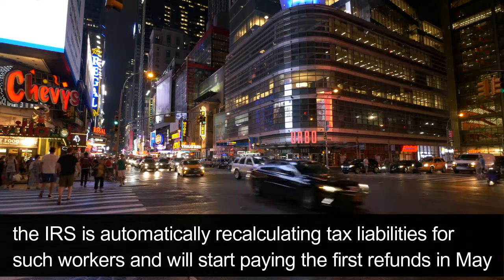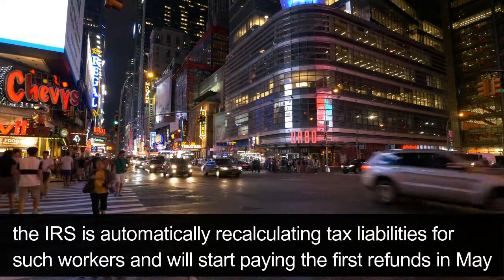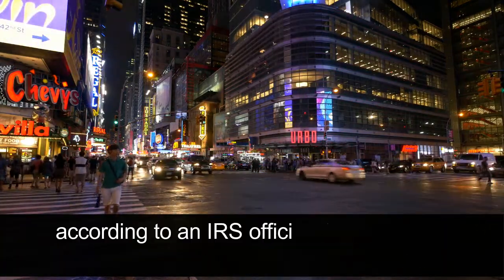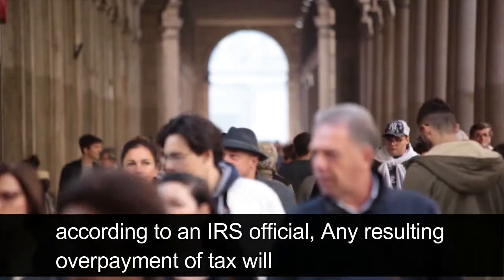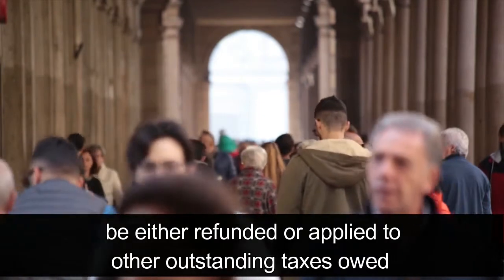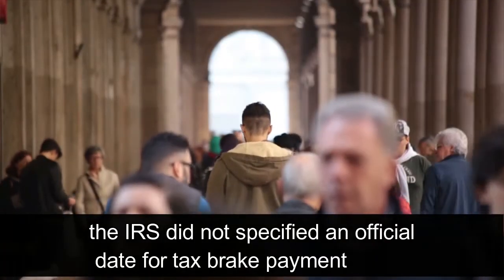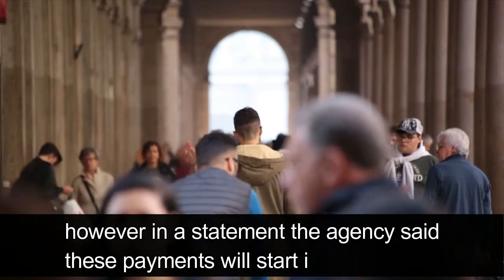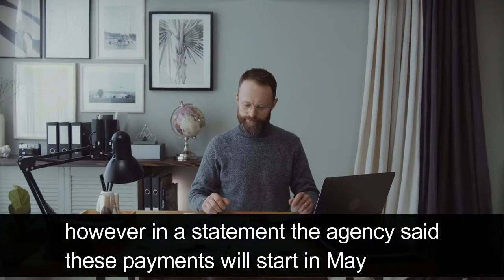Now, the IRS is automatically recalculating tax liabilities for such workers and will start paying the first refunds in May. According to an IRS official, any resulting overpayment of tax will be either refunded or applied to other outstanding taxes owed. The IRS did not specify an official date, but stated these payments will start in May.